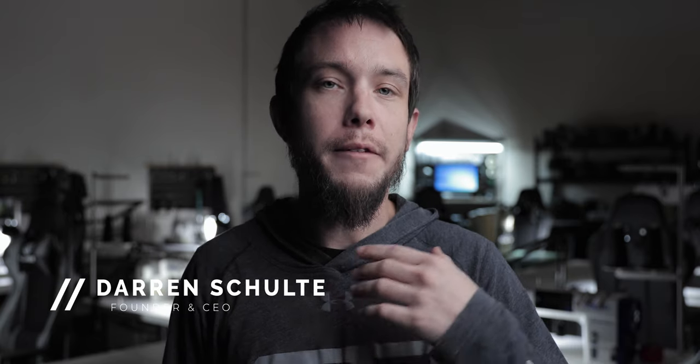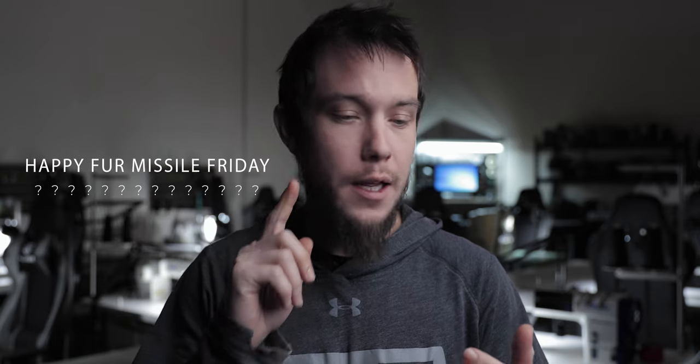What's going on everybody, welcome back and welcome to 2020. Darren here from LOF Defense. Now I know we've been slightly dormant on social media for the past month or so — we've posted no Fur Missile Fridays, no picture content, nothing on any platform — but it is for a very good reason.